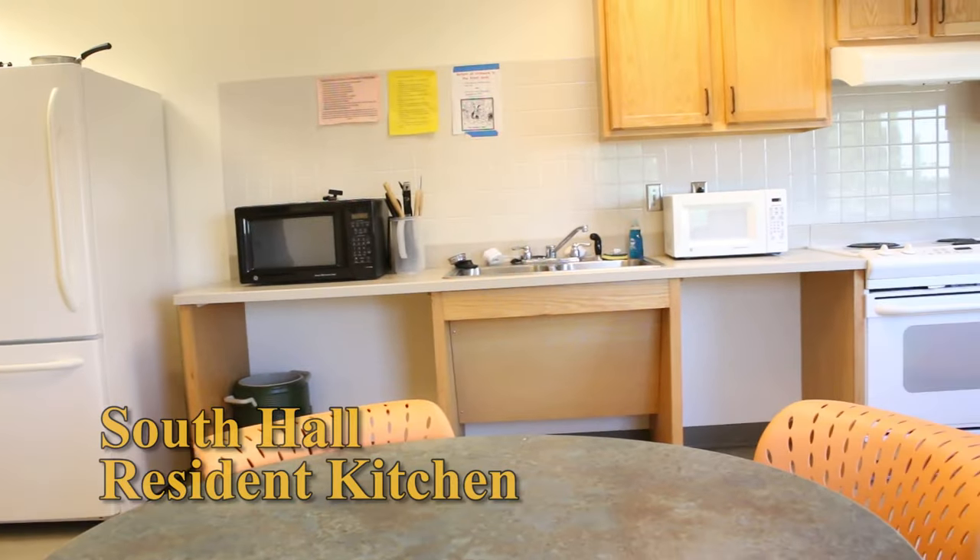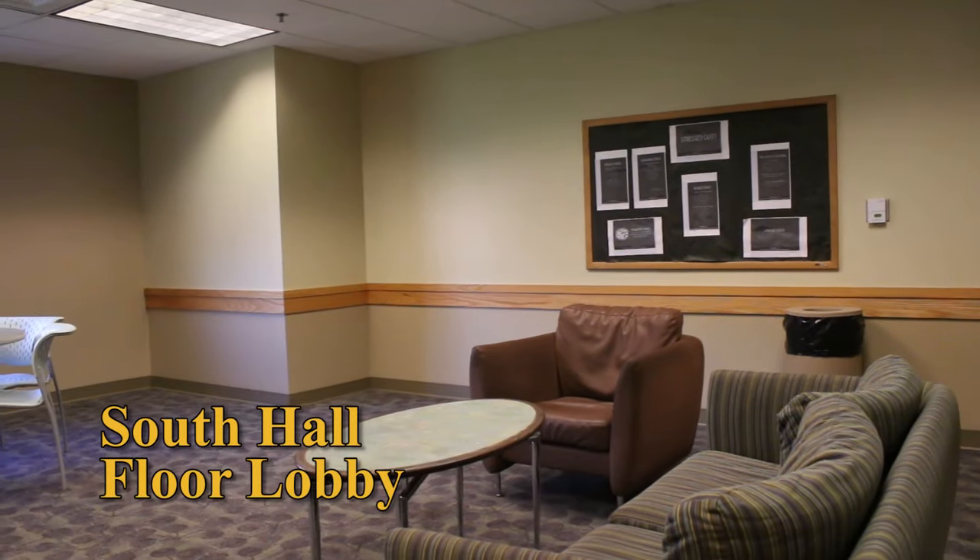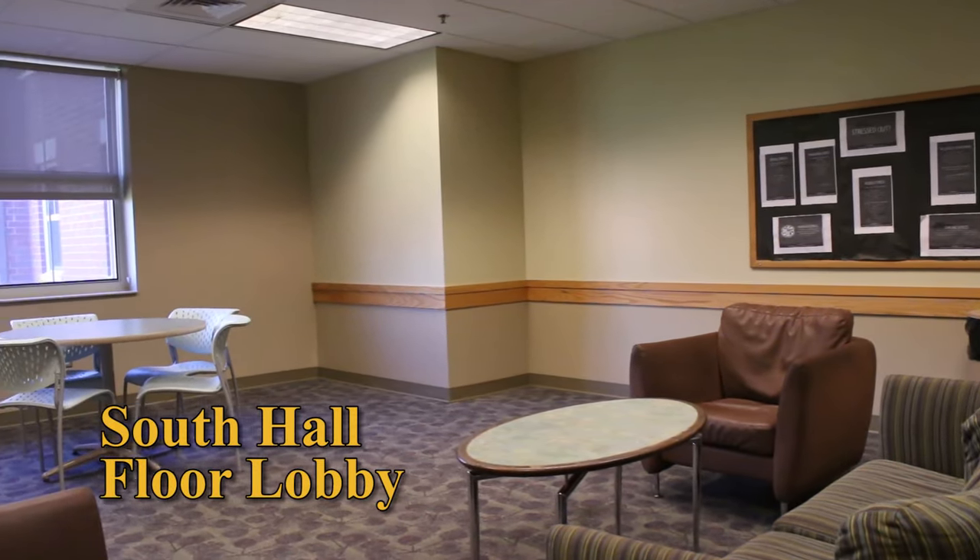Each building has a fully equipped kitchen for resident use. In addition, each floor features a lounge where students can relax, study, and socialize.